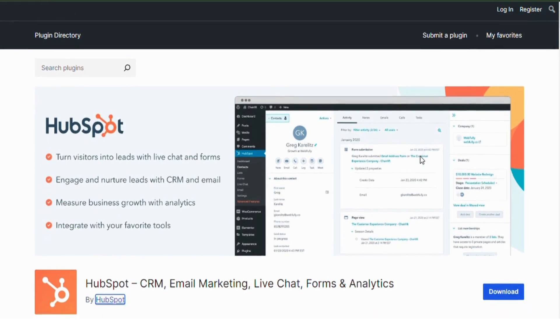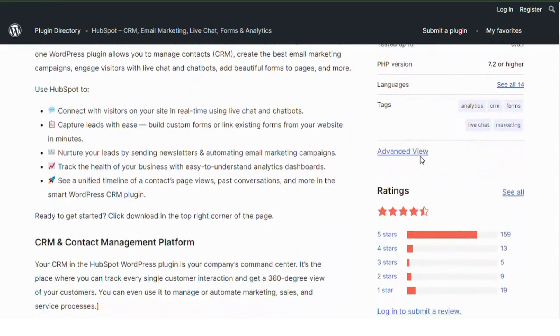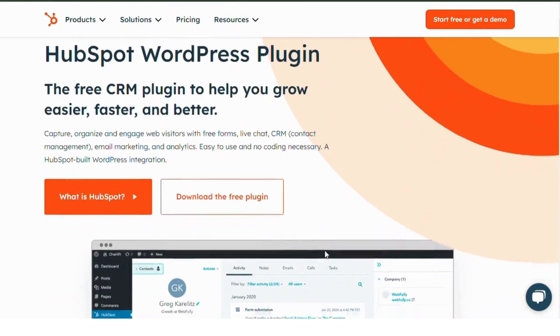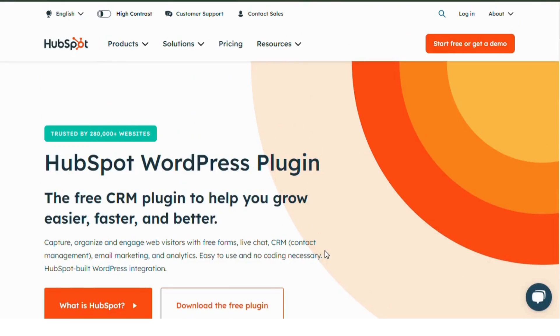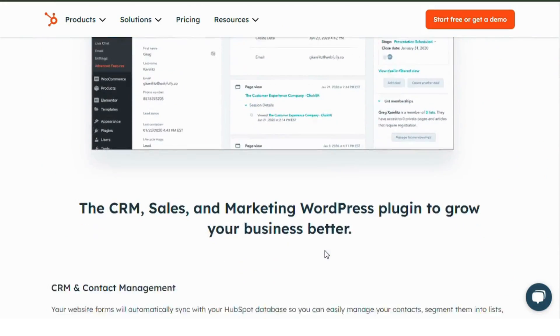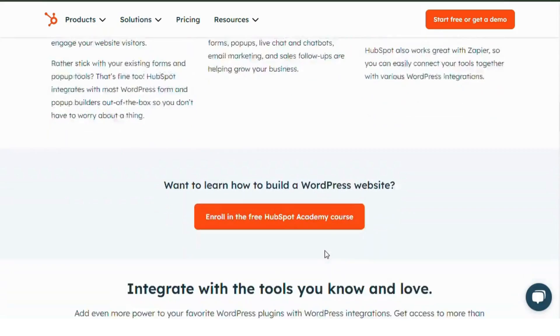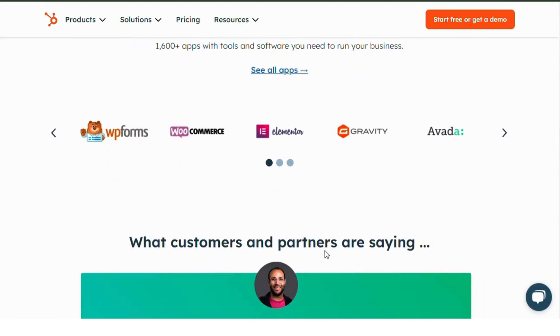HubSpot. Kicking things off, we have HubSpot CRM, the most popular WordPress CRM plugin with over 300,000 installs. It offers powerful tools for contact management, marketing automation, and email campaigns. Plus it integrates seamlessly with forms and live chat. Best of all, it's free with premium options if you need more advanced features.